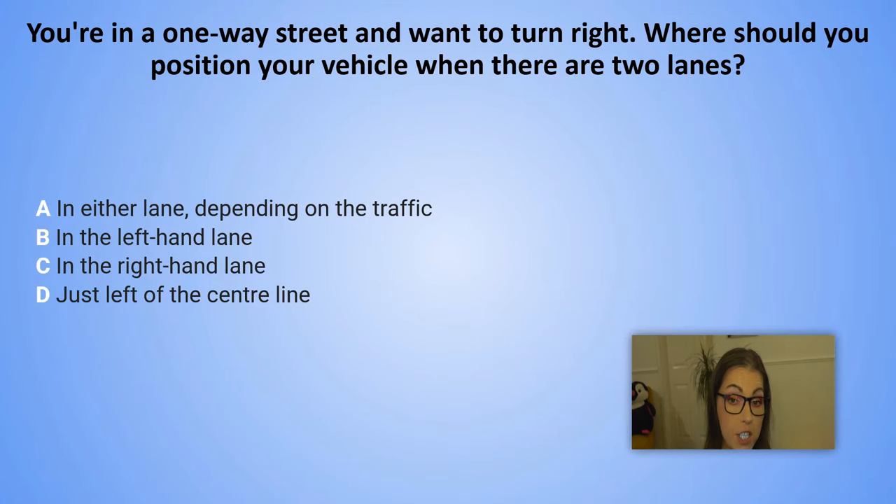You are in a one-way street and you want to turn right. Where should you position your vehicle when there are two lanes? A. In either lane, depending on the traffic. B. In the left-hand lane. C. In the right-hand lane. D. Just left of the centre line.